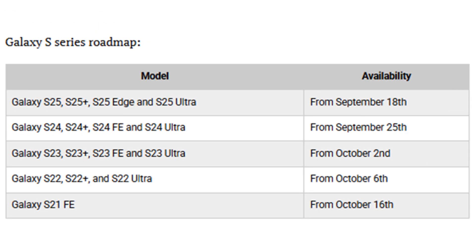Galaxy S series: the stable rollout started on September 15th in South Korea, and just three days later the Galaxy S25 series went global. Next, more S series devices are getting the update in the coming weeks, including Galaxy S25, S25+, S25 Edge, S25 Ultra, and S25 FE pre-installed, as well as Galaxy S24, S24+, S24 Ultra, and S24 FE.